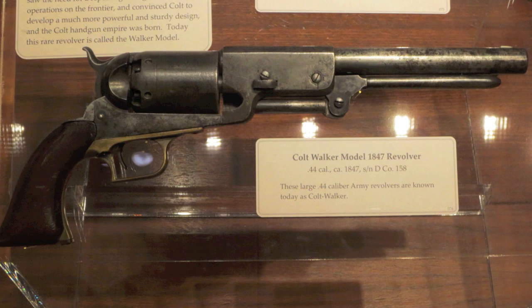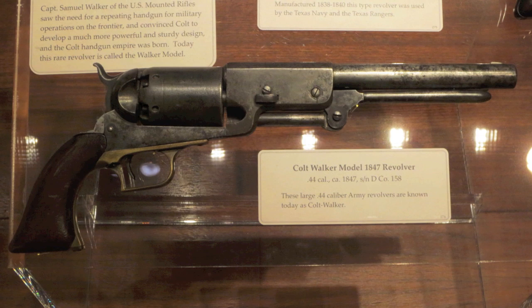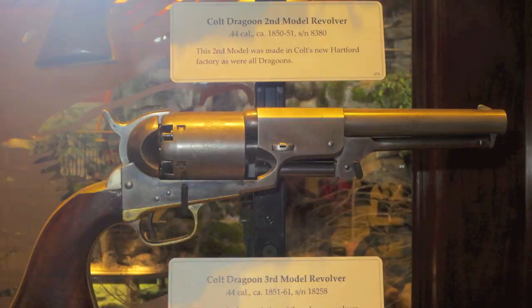Next is the Walker. This was Colt's re-entry into the gun business, and it was used during the Mexican War. Most of these didn't survive, so it's unusual to come up with one because they're quite old and the metallurgy wasn't so good — a lot of them exploded their cylinders. That's why they came up with the Dragoon series. And this is a third model Dragoon, a beautiful gun, and it was incredibly successful for Colt.